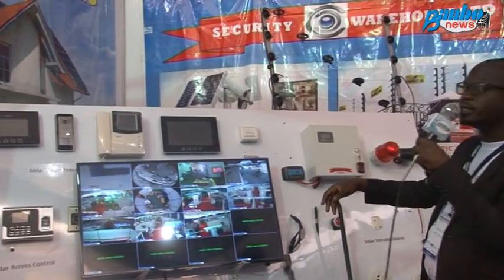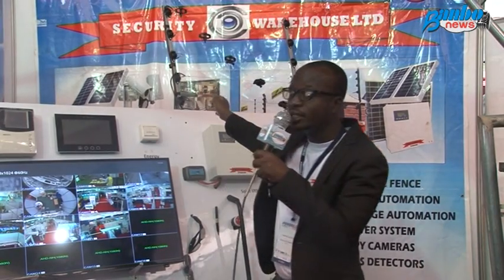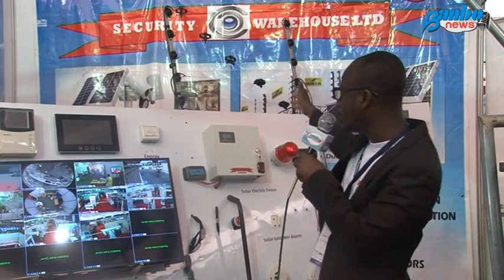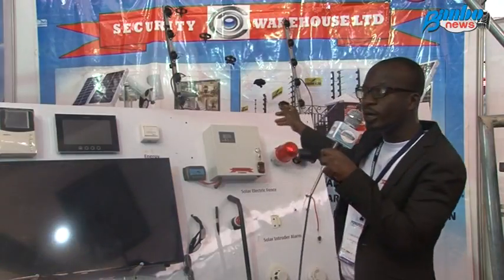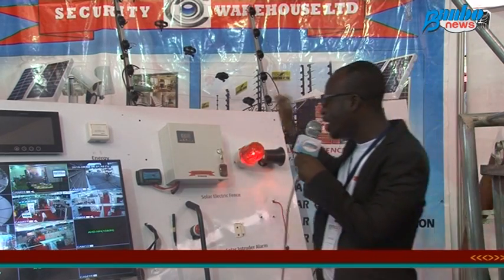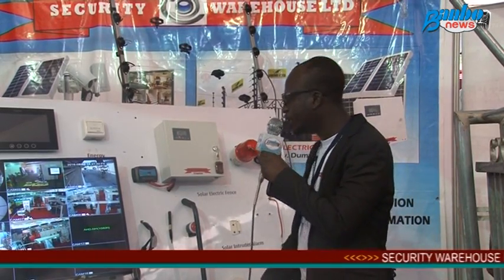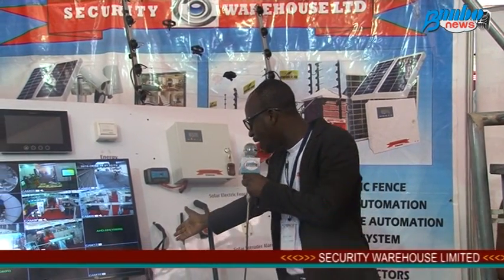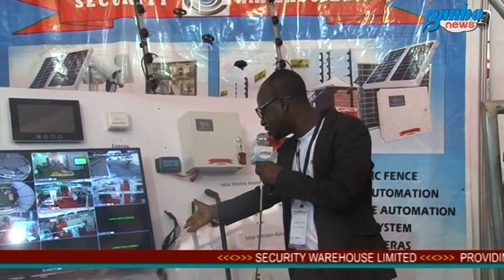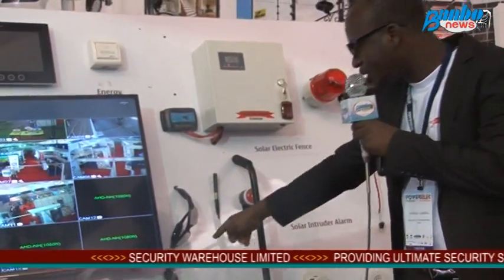We also have our solar-powered electric fence. This is a smart solar-powered electric fence — it comes with an intruder alarm, so everyone in the neighborhood will know that someone is trying to intrude. These are spy cameras: this is the spectacle type, and that is also a spy camera.